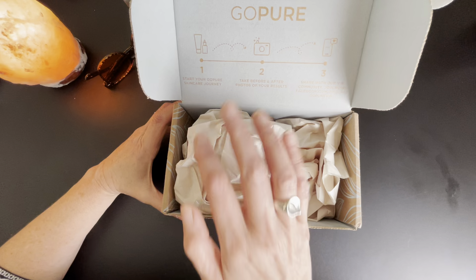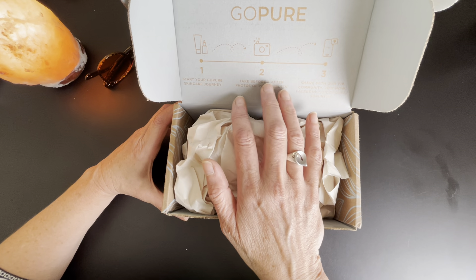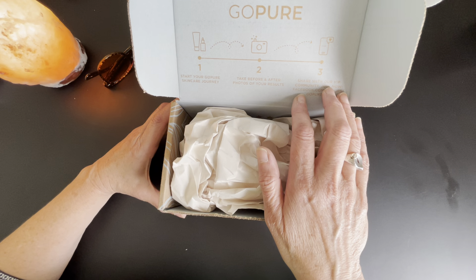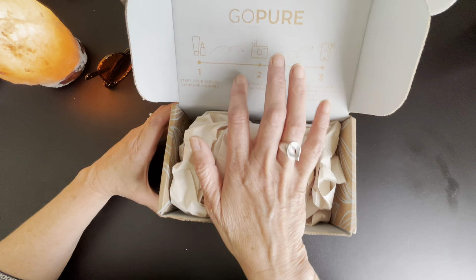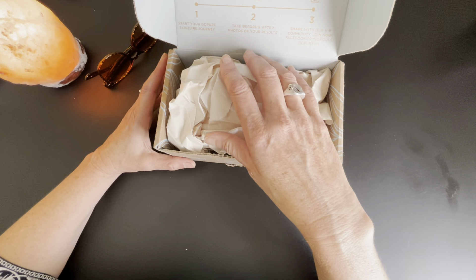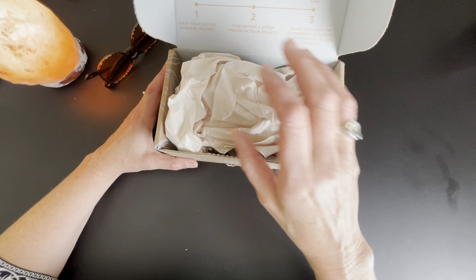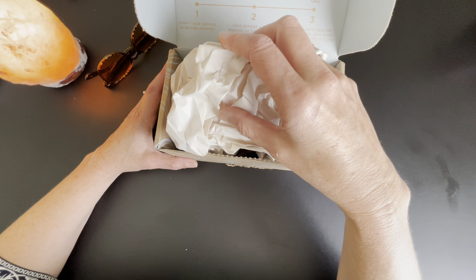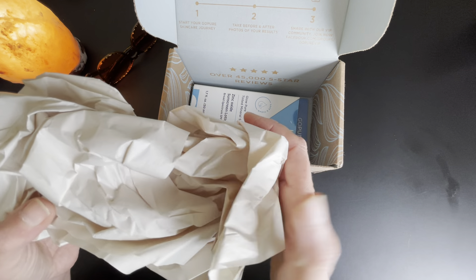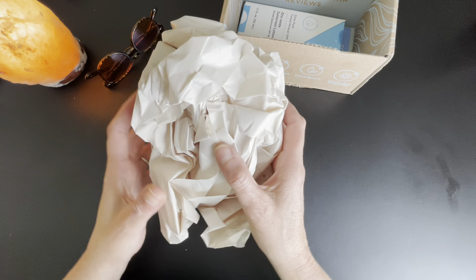It says 'Start your GoPure skincare journey — take before and after photos of your results, share with our VIP community.' They're doing their marketing through social networking, which is pretty smart for a beauty company. Then it has this kind of newsprint paper for the packaging, which I would assume is also recyclable.